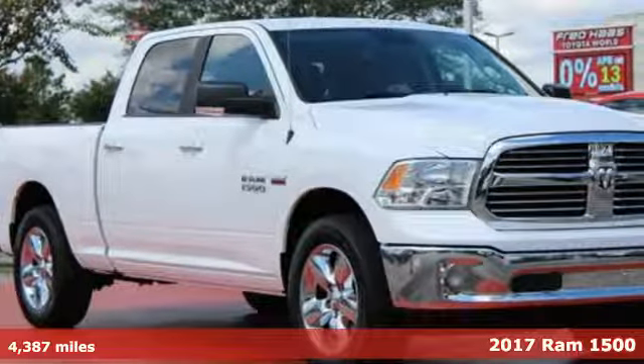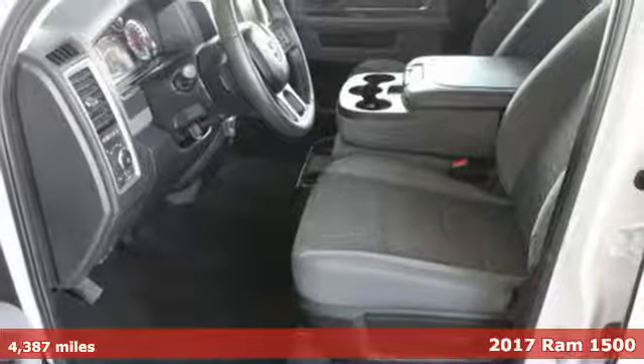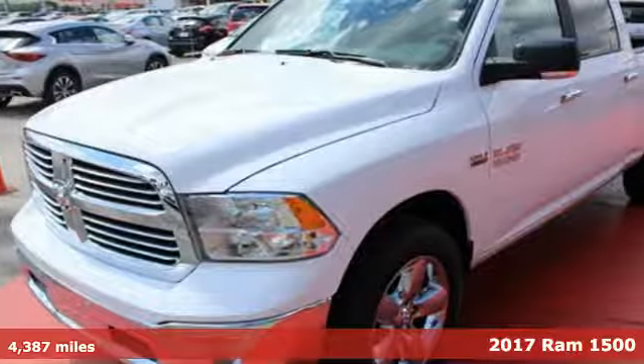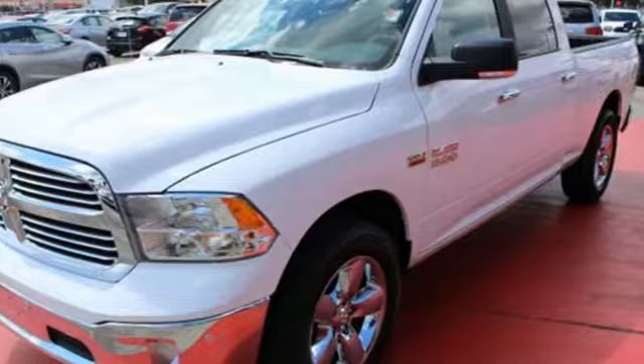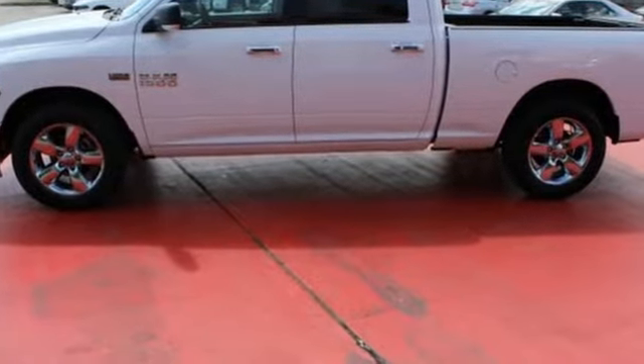It's a 2017 Ram 1500. Here, working hard doesn't mean you can't be comfortable. This 1500 has an interior designed around you for superior comfort while maintaining the durability to withstand the daily wear and tear.